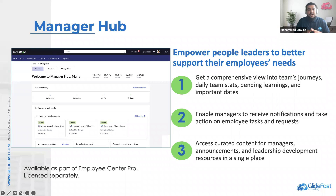One thing to note is that this Manager Hub application is part of the Employee Center Pro and can also be licensed separately if required.